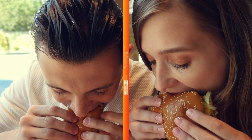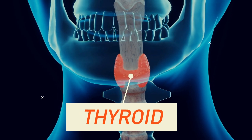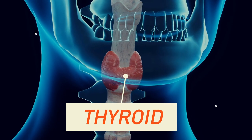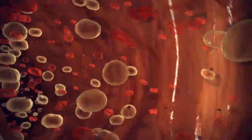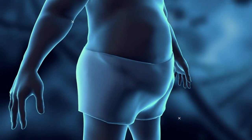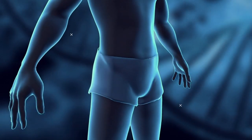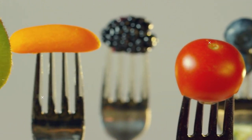Boost your metabolism. Some people can eat whatever they want, skip the gym, and still not gain a pound, thanks to the superpowers of their thyroid. It's a butterfly-shaped gland in the neck that's basically the powerhouse of your metabolism. It sends out hormones that control how well your body burns the calories you take in. When you boost your metabolic rate, you shed excess weight faster and reduce your risk of obesity and related health issues. You've got to give your powerhouse the right fuel to run on for the best results.